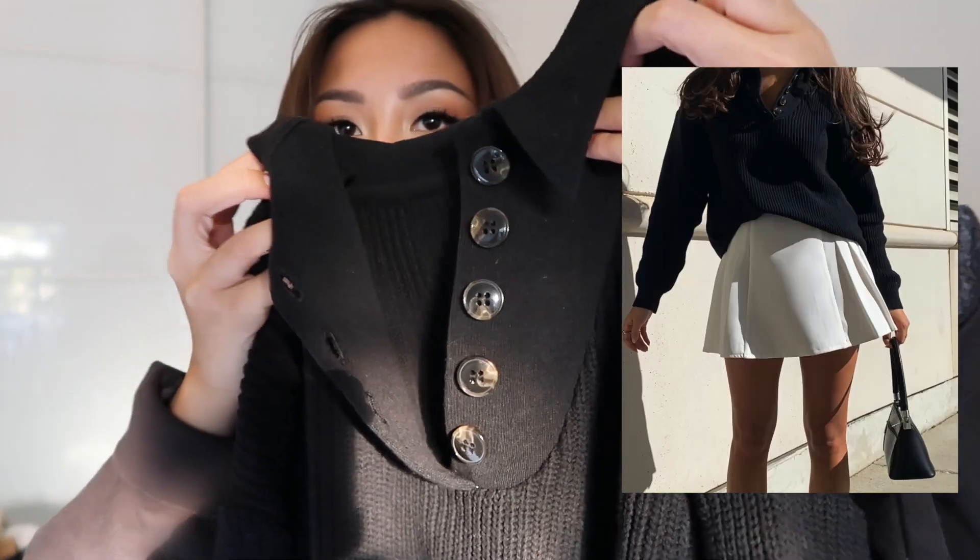Next item is this sweater — I just wore it in a recent photo. It has cute little buttons and it's a little more oversized. I got this one in a size small; I could have done a medium too. I think this would look super cute with that mock neck I showed you earlier underneath it, peeking through — sweater weather, you know.